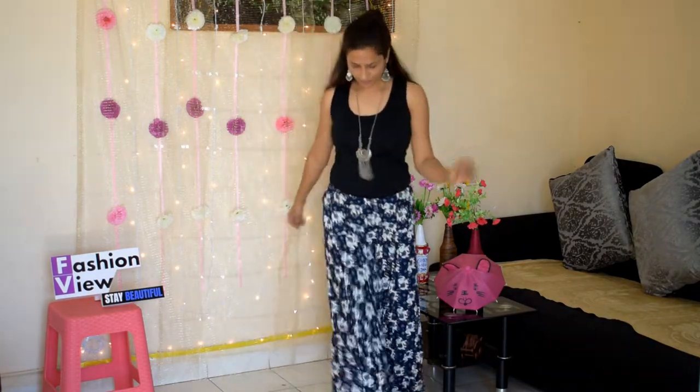In my next look, I used this skirt as a long skirt with a tank top. I completed this look with a long neckpiece and earrings. It is a very simple, easy, and trendy common look.